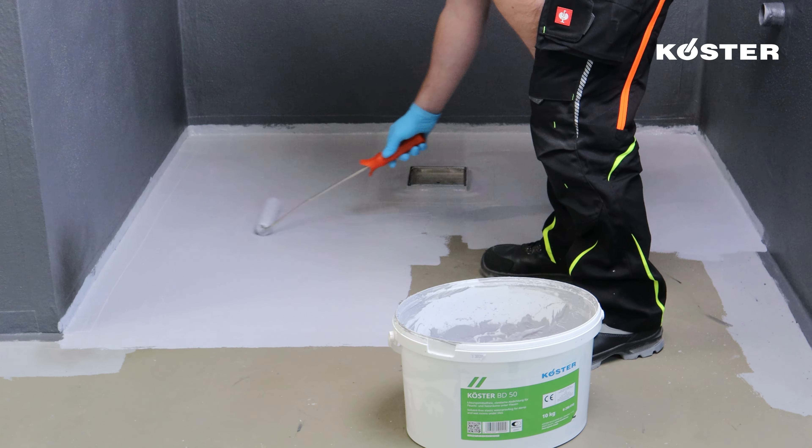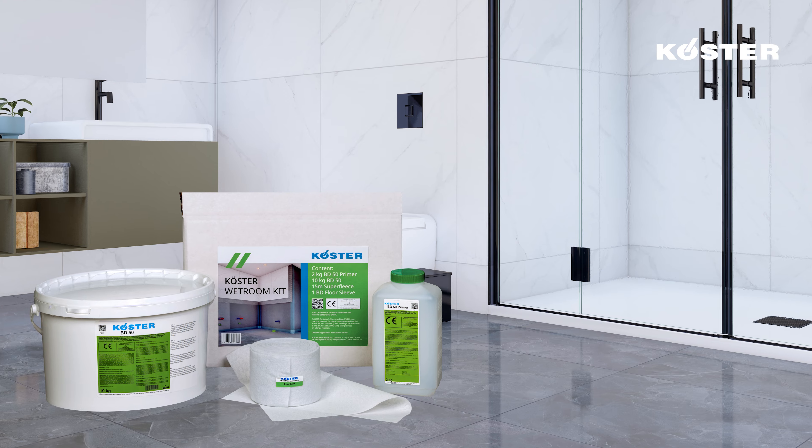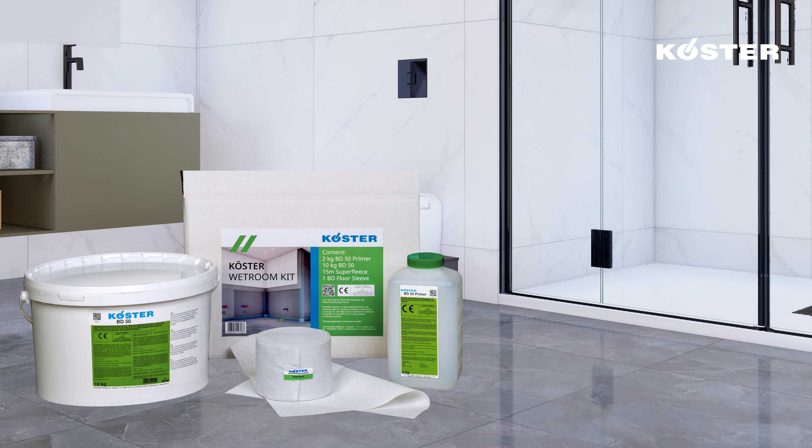The Kosta BD flexible tile adhesive is an essential component in the Kosta BD system. Wait approximately 20 hours after the waterproofing has fully cured, then mix the tile adhesive with 7 to 7.5 litres of clean water. Apply the Kosta BD flexible tile adhesive using a notched trowel and secure the tiles into the fresh adhesive for a professional finish. The Kosta BD system is a professional-grade, solvent-free, and readily applicable sealing system meticulously engineered for waterproofing wall and floor surfaces in moisture-prone environments such as bathrooms and wet rooms, ensuring lasting and effective protection — particularly under tiled surfaces. Kosta BD 50: a permanently safe waterproofing for your damp or wet room.